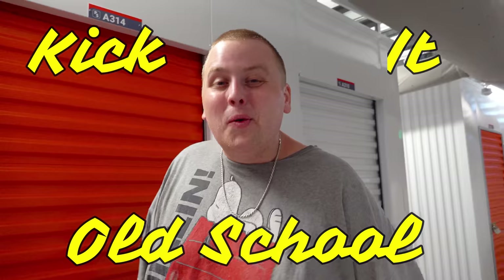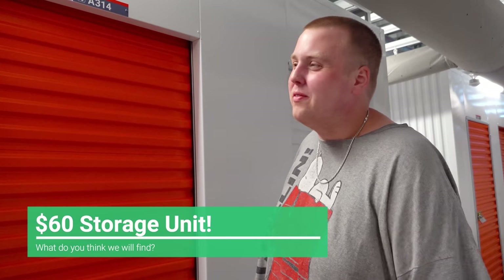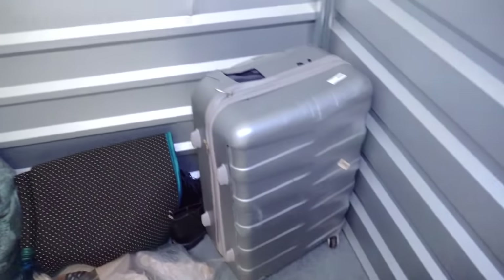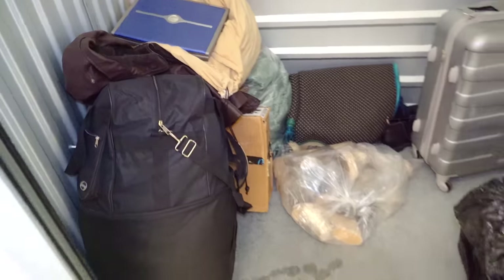Today we decided to kick it old school and go with a little tiny 5x5 that barely has anything in it. We only paid $60. Big ones are getting a little gross, so let's take a break and go old school. There was a big storage unit here that I really liked and was confident I was going to win 100%, but then 20 minutes before it went off, it got canceled and I just bid on this one as a tag along. So now we're stuck with just this little guy for $60.